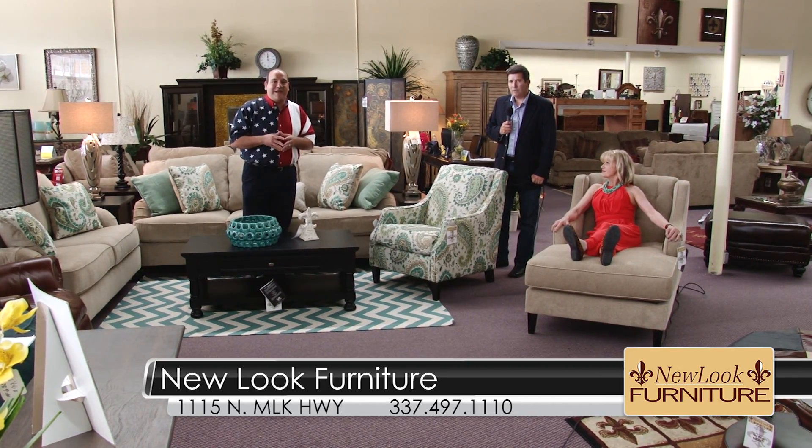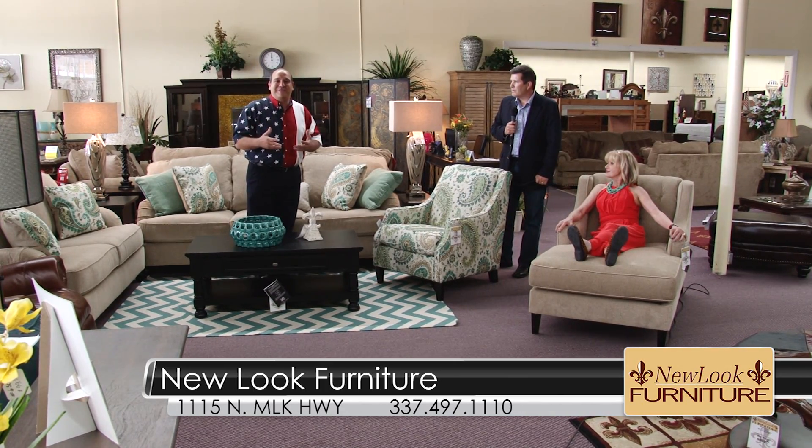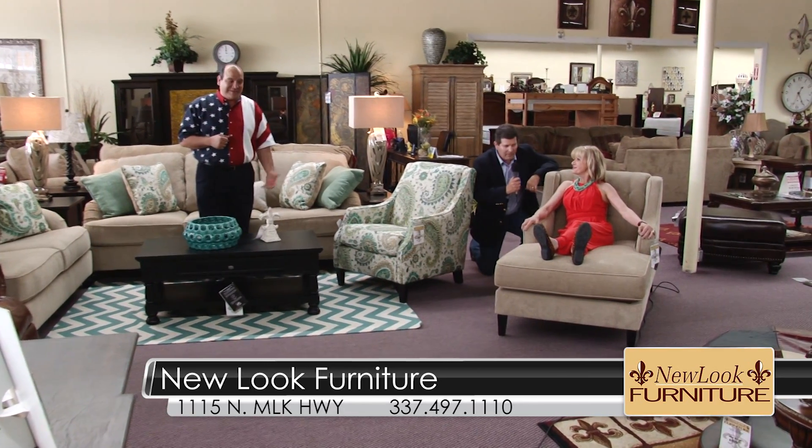24 months interest-free financing. You can buy it today and enjoy it tonight, because just about everything you see in the store is in stock in our warehouse. No need to order, no need to wait. I'm going to let Rebecca and Kevin tell you a little bit more about this gorgeous new set.